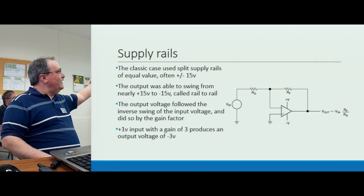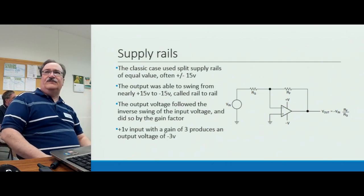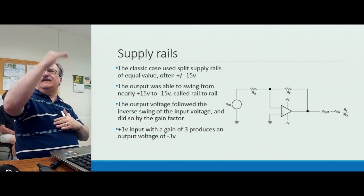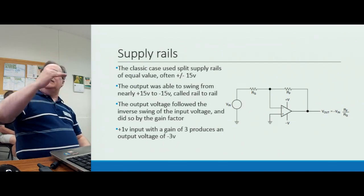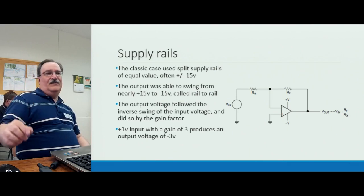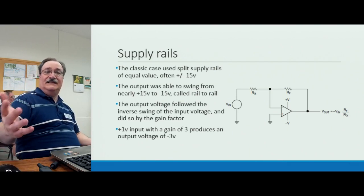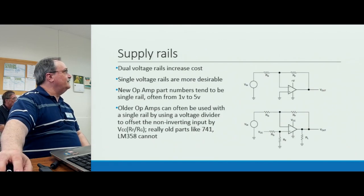For example, a plus 1 volt input with a gain of 3 (10 dB) would give you an output voltage of minus 3 volts — well within that 30-volt swing. That's essentially what op amps do at DC: the input voltage causes a proportional amplification at the output, just like any other amplifier, except at DC rather than just AC.